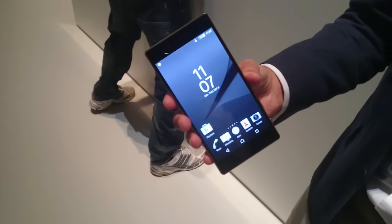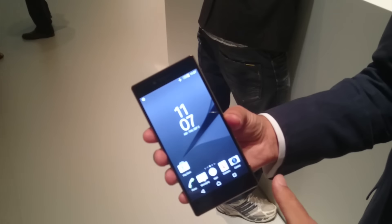Hi there, welcome to another cool smartphone video. We're with Joa from Sony and he's going to talk us through the Xperia Z5 Premium.